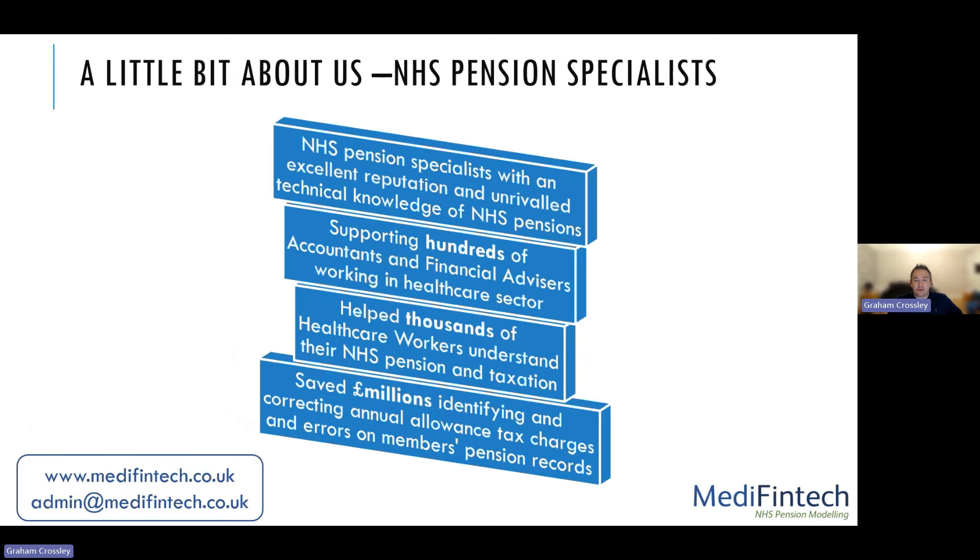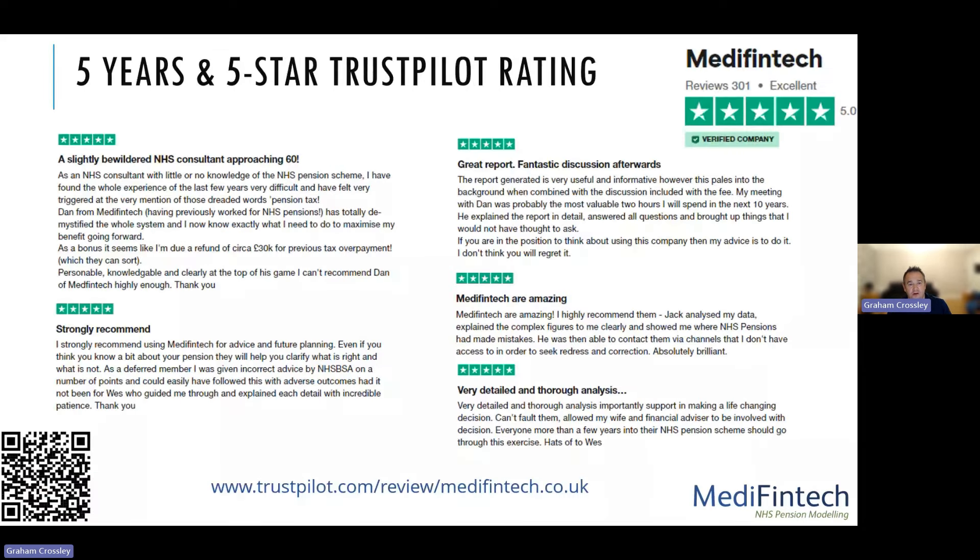For those of you who don't know who we are at Medifin Tech, we are NHS pension specialists with an excellent reputation and unrivaled technical knowledge when it comes to NHS pensions. We support hundreds of accountants and financial advisors who work in the healthcare sector, as well as supporting members directly. We've helped thousands of healthcare workers understand their NHS pension and taxation. And along the way, we have saved millions of pounds identifying and correcting annual allowance tax charges and errors on members' pension records. We are very proud of our five-star Trustpilot rating that we've built up over five years.